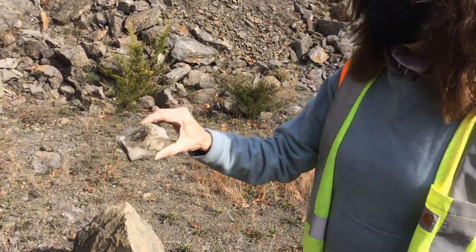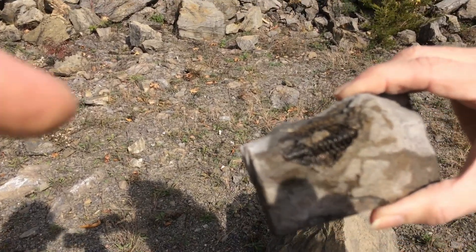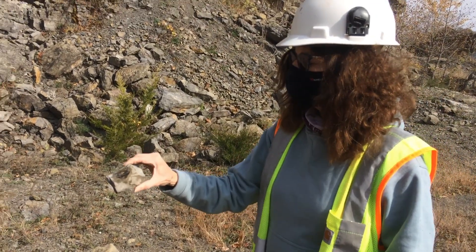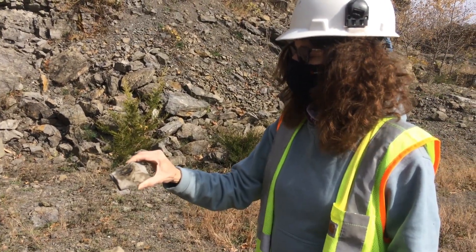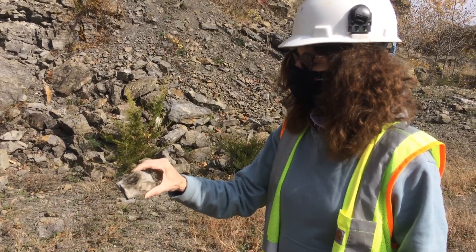I do have a very nice trilobite here. It looks like the head is probably in here — if you very carefully wet that and pick out the top with maybe a little pin or a small nail, you might be able to get the rest of the trilobite exposed.